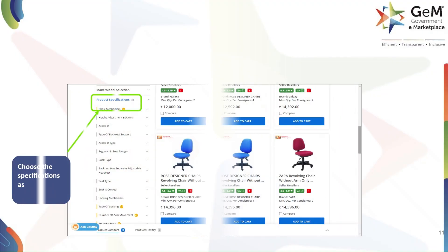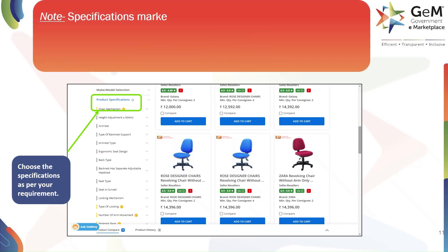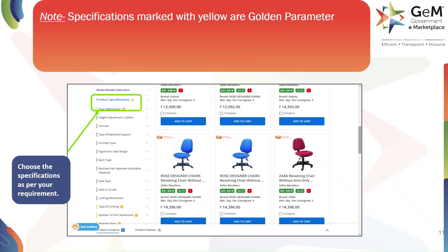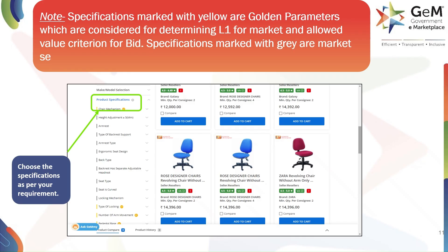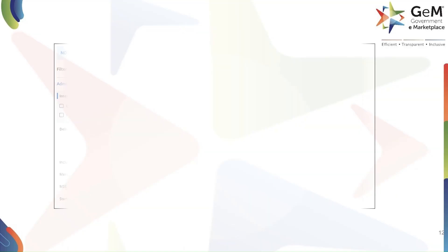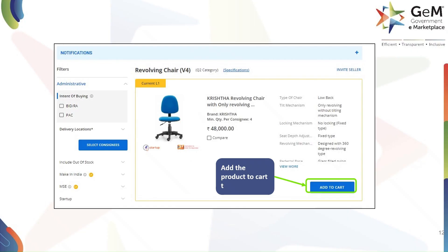Once you have found the product you want, you can review its specifications. Note: specifications marked with yellow are golden parameters, which are considered for determining L1 for market and allowed value criterion for bid. Specifications marked with grey are market search filters and do not have an impact on the L1 bid criterion. Once you are satisfied with the product details, click on the Add to Cart button.